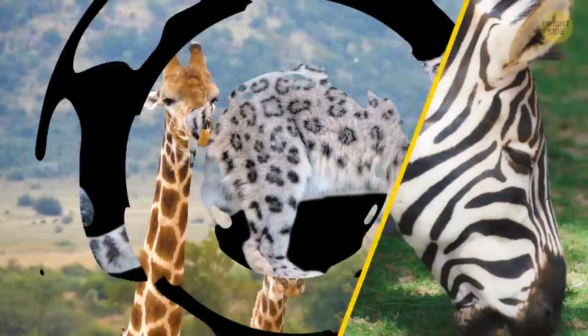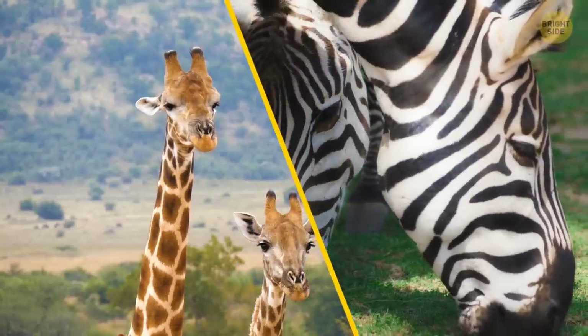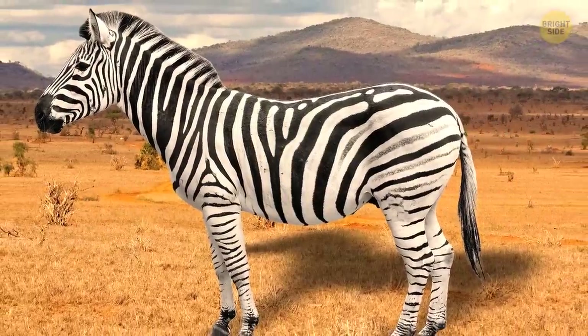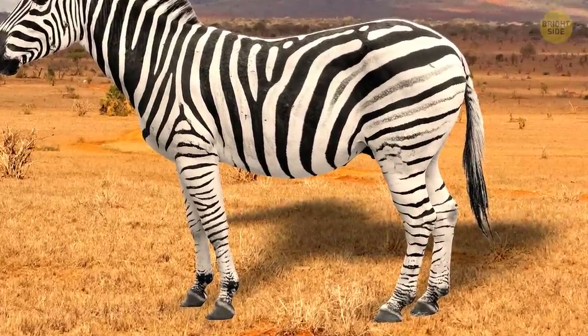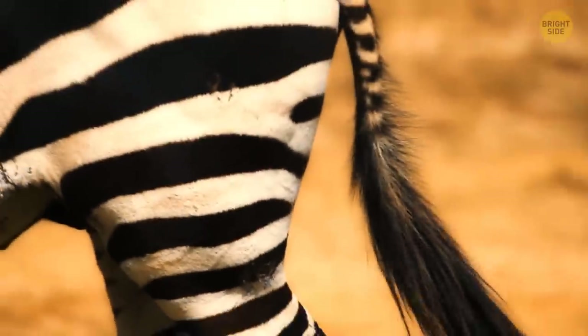Giraffes and zebras are in the second group, since they have patterns only on their coats. Speaking of zebras, do you think they're black with white stripes or white with black stripes? At first, it really looks like the second option is correct. Their black stripes mostly end towards the inside of their legs and on their bellies, and the rest of it is white.